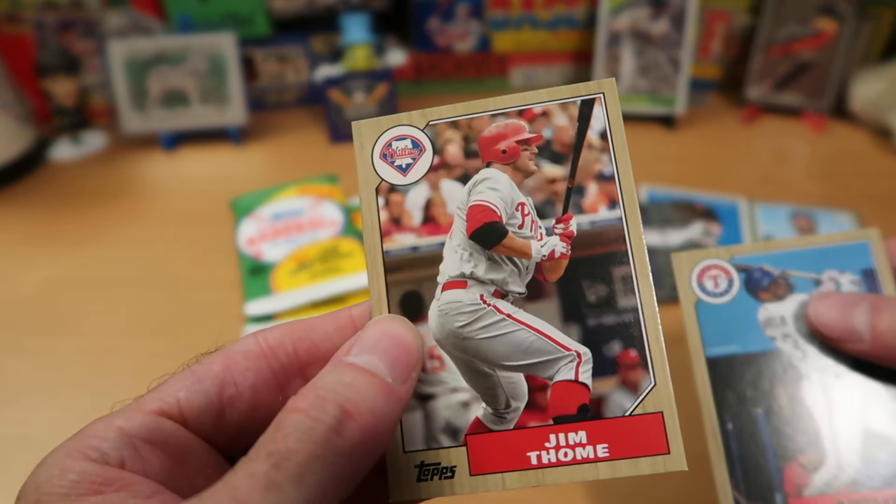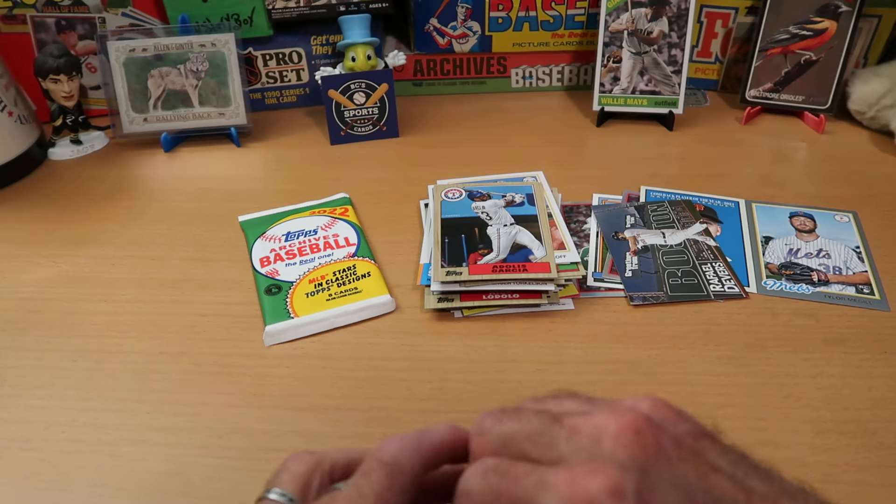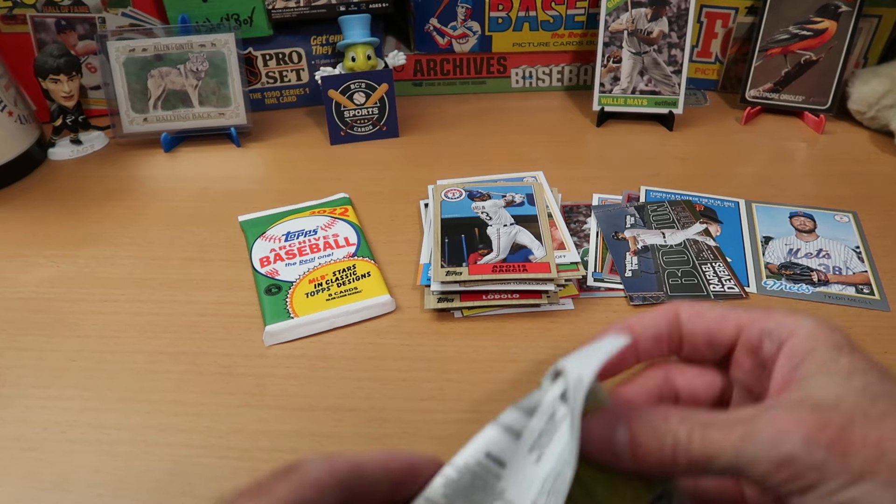Thome with the Phillies — that's kind of unusual. I always see his cards with Cleveland, of course, who he spent most of his career with. So kind of unusual to see that. That was a pretty nice pack, I gotta say, with the numbered card and the Rafi Devers insert.